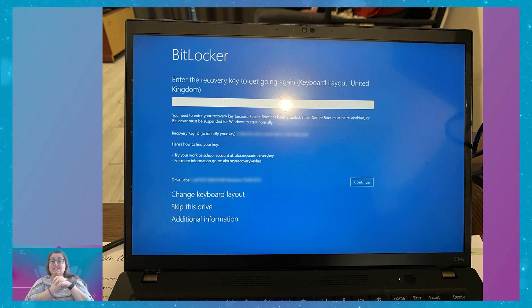BitLocker. Enter your recovery key to get going again. It's got a recovery key ID, a device label, and some URLs you can go to. They've just logged in. Fortunately, they had a backup computer, but they've got their phone and their laptop — and this is what they're greeted with. Seven o'clock at night, they're a little bit beside themselves. I can't blame them. I would be stressing as well, thinking, is my computer hacked? What is it?